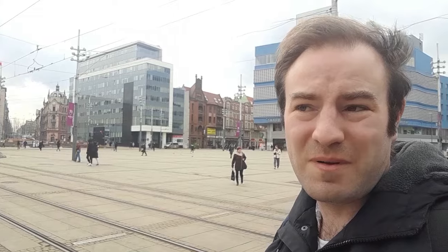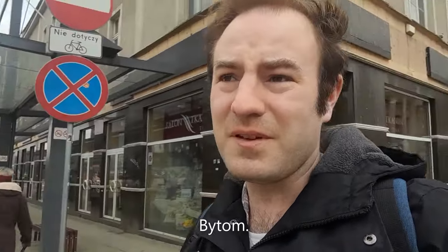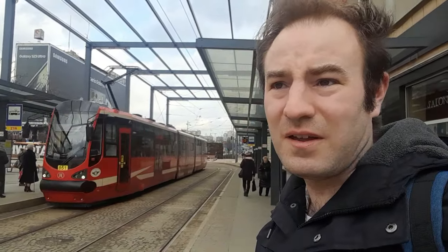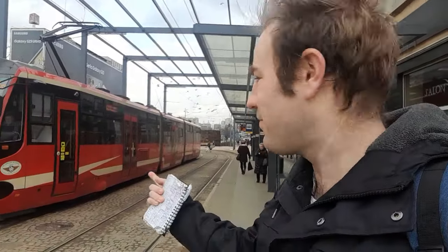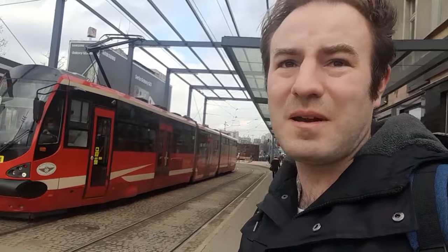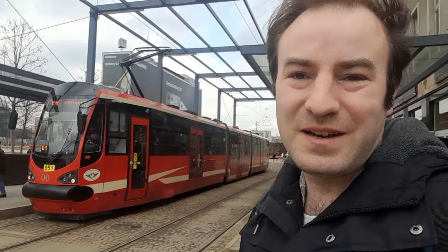It's day two of my tram bash around Katowice and the Upper Silesian urban area. Today I'm going to travel further away from Katowice city centre and head out to another city or town called Bytom. I think I might find some narrow gauge railways as well - I'm not expecting them to be running, but I thought I'd go and have a look. These trams coming in now have a cab at each end and doors on each side. Looking forward to another day of bashing around the Upper Silesian network.